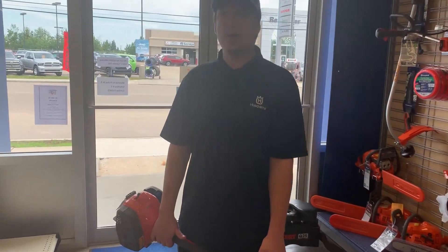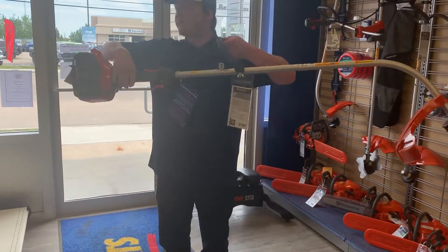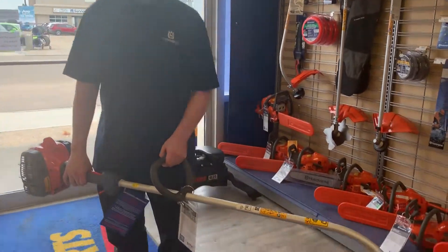Hey, this is Jacob at Redwater Napa Husqvarna, right across the street from Redwater Dodge — only $10 oil change. Today I'm showing off the Husqvarna 122C. This is our cheapest weed whacker that we have in stock.